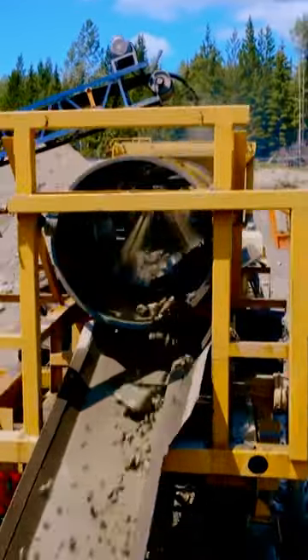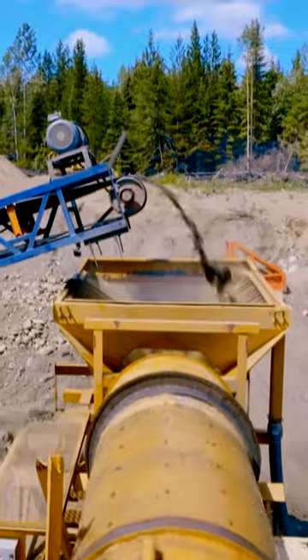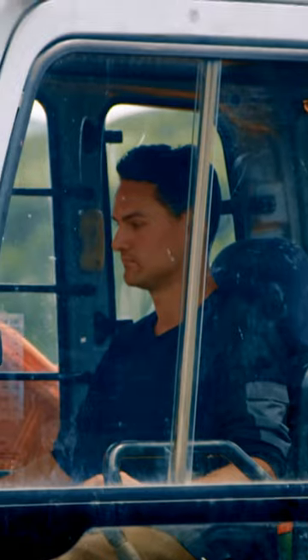Faster conveyor speed means more yards through the plant. Freddy says widen it up. I like the sound of that.